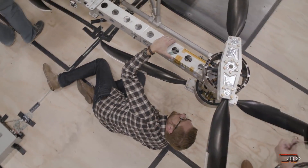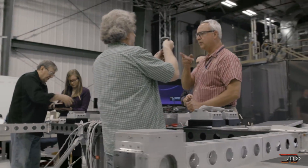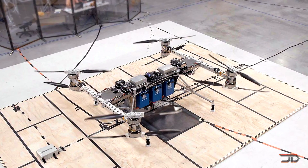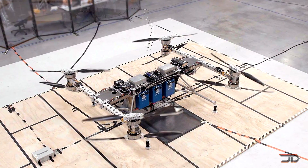The cargo vehicle has definitely set the bar for drone size, but I think it's just the beginning, and we will likely see only bigger cargo drones. I will let you decide on whether or not that is a good thing.